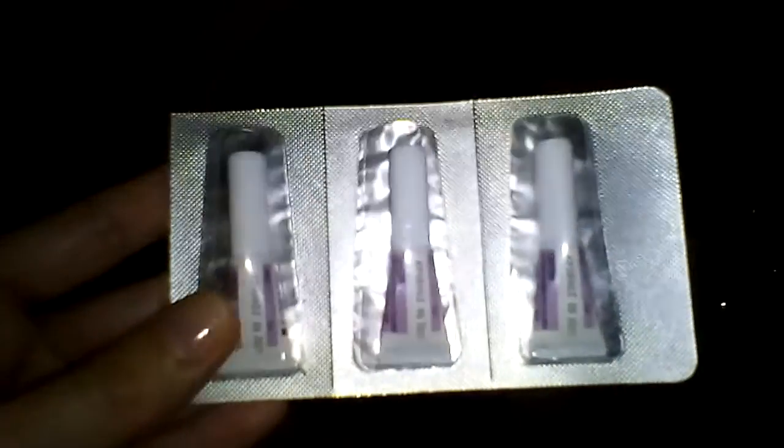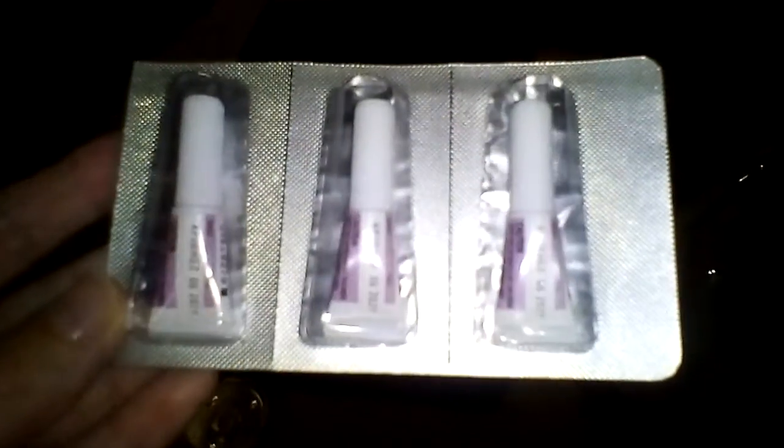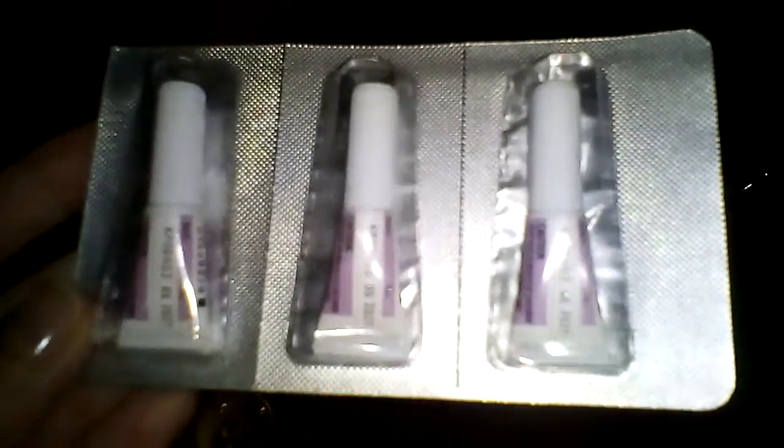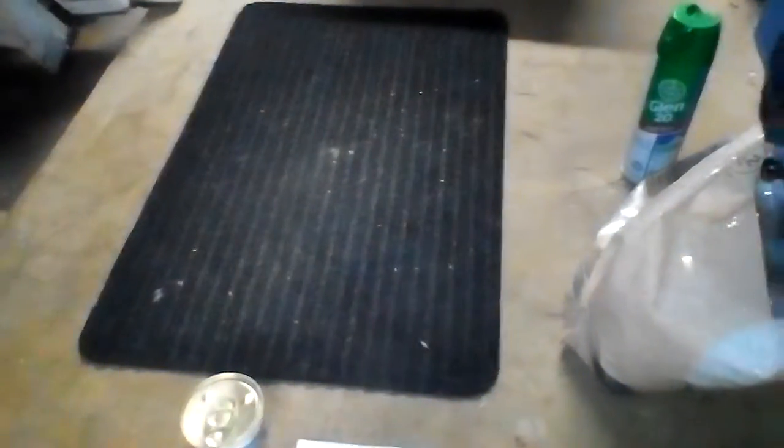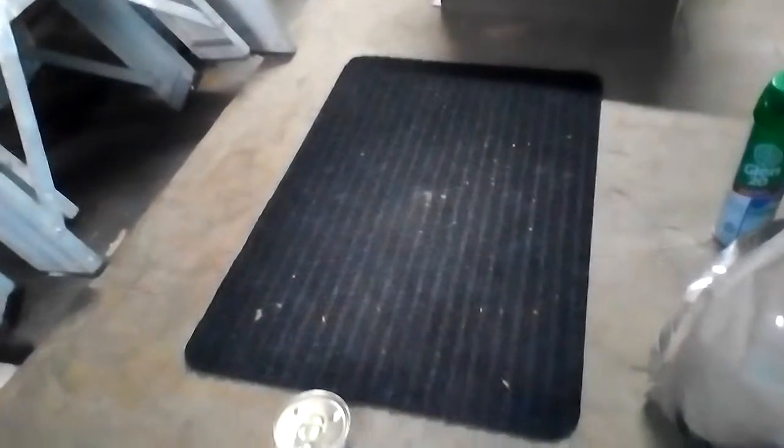I don't flea-treat her that often — we don't really have fleas in our yard — but if I were to treat her, I'd use Advantage. I think this is it? Advantage, yeah. So that's just a once-a-month little sachet thing that you put on the back of their neck. Being in Australia, I should probably do it once a month especially around summertime, but like I said, we don't really have any fleas in our yard.